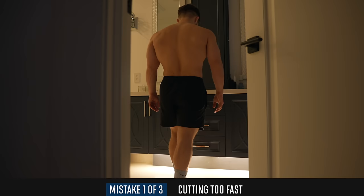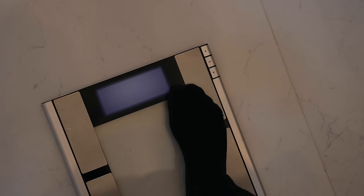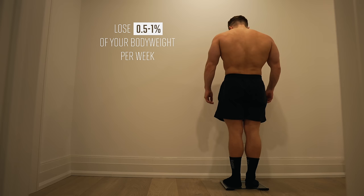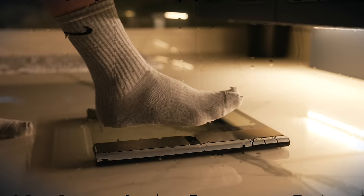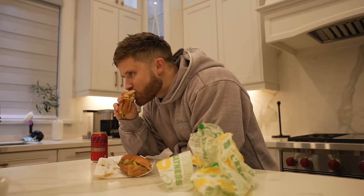The biggest mistake I see people make on a fat loss phase is cutting too fast — a near-guaranteed way to lose muscle and strength, and rebound all the weight back once the diet ends. For sustainable fat loss, aim to lose about 0.5 to 1% of your body weight per week — so if you weigh 200 pounds, that's about 1 to 2 pounds per week. If you have a lot of weight to lose and cut for more than 3 months straight, do a 2 to 3 week diet break. For the diet break, multiply your current body weight by 16 to 18 for your daily calories. Almost everyone sees better weight loss after the diet break once they resume the caloric deficit.